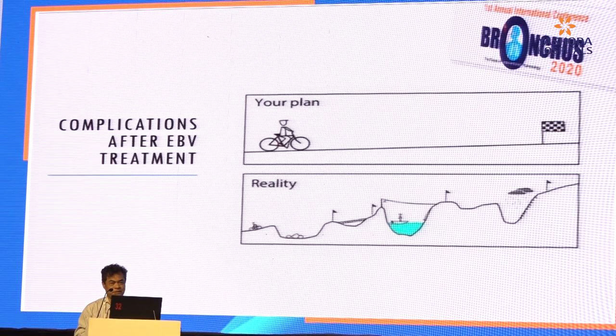This is what I explain to my patient before proceeding with the procedure. Our plan is always that hopefully everything goes smoothly after endobronchial valve treatment. But in reality, you face all sorts of difficulties and complications after endobronchial valve treatment.